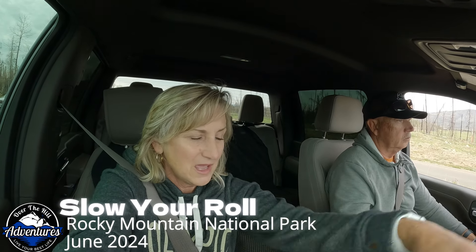We're going into the park at 8:30. It's before the required permit window of 9 to 2, so we just got to show our pass and ID — smooth sailing.